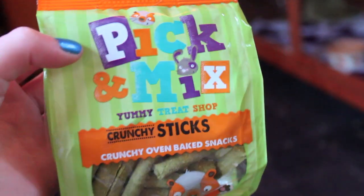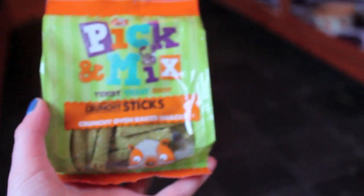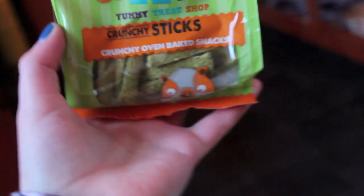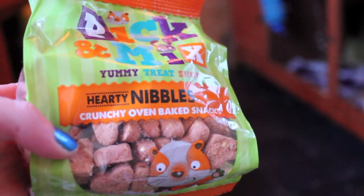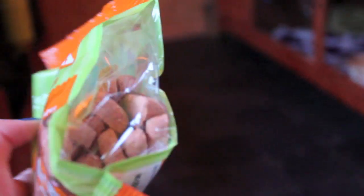I then got the pick and mix crunchy sticks. They've had these before and they like these ones as well, especially Indie. I also got the pick and mix hearty nibbles — I've never tried these ones before but they look quite nice, not that I'm going to eat them or anything.